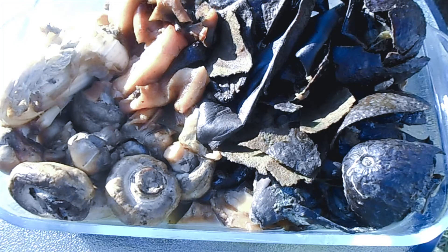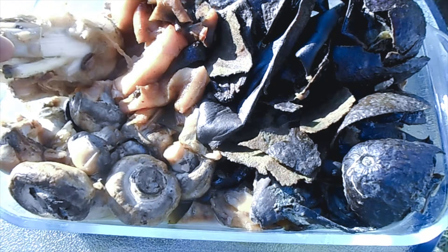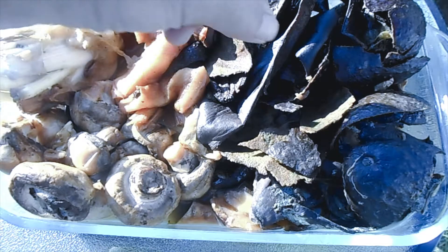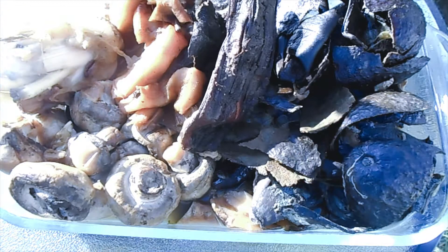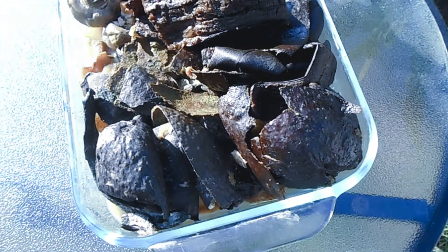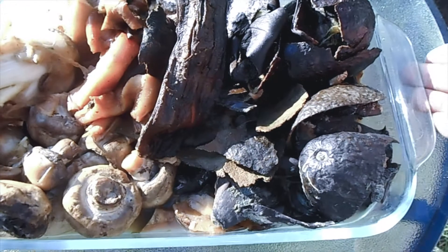Happy Saturday everyone! Organic Worm Castings by Soto — just sharing another menu for my red wigglers. What's on the menu? We have some mushrooms, some old celery, some Fuji apples, bananas, and of course their intake of avocado. I'm going to go ahead and blend this up.